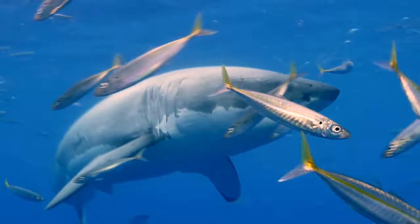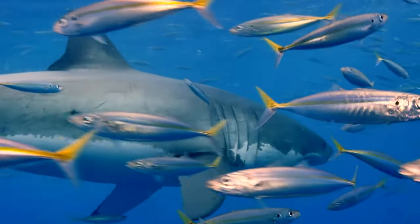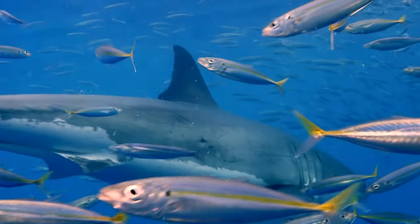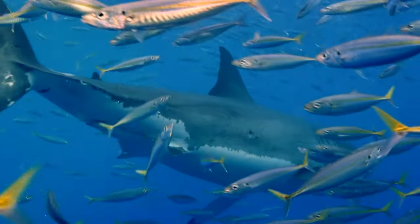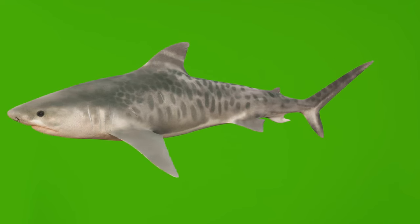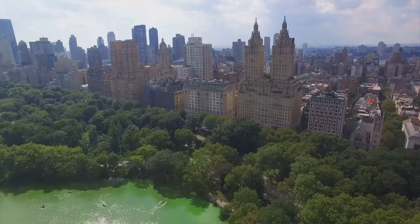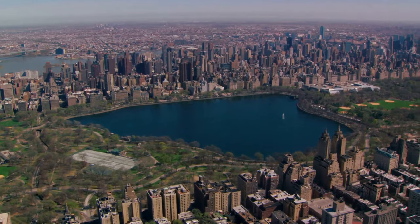Their ability to sense blood is quite extraordinary. A great white shark can detect a single drop of blood in a volume of water equivalent to 25 gallons — that's about the size of a small bathtub. But it doesn't stop there. These underwater giants can even sense minuscule amounts of blood from three miles away. It's like having a nose that can smell a single rose in a field the size of Central Park.